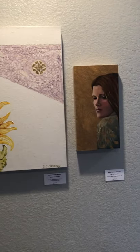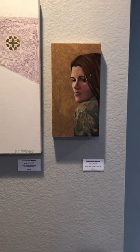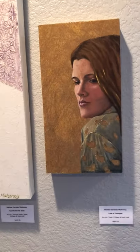Lost in Thought is a 16 by 10 fabric collage, acrylic, and gold leaf. You can see the elements of texture here and some of the details. Those of you who recognize my daughter know that I use her as a model quite often.